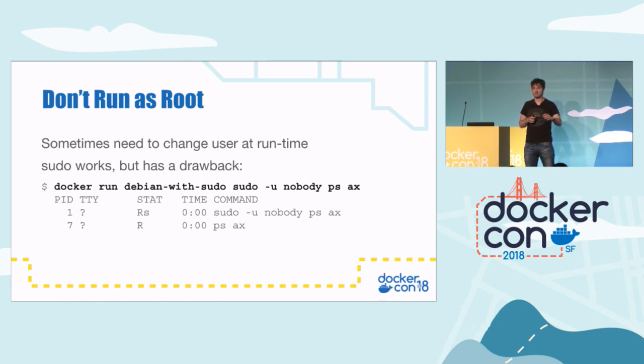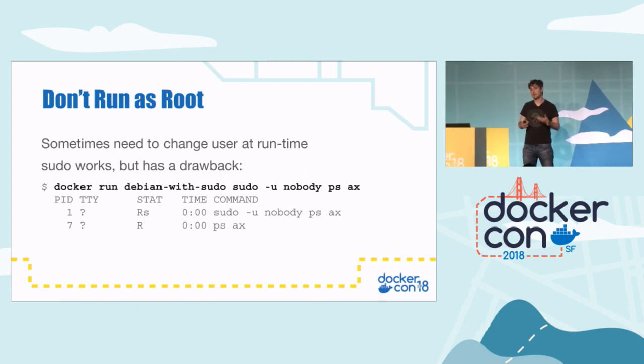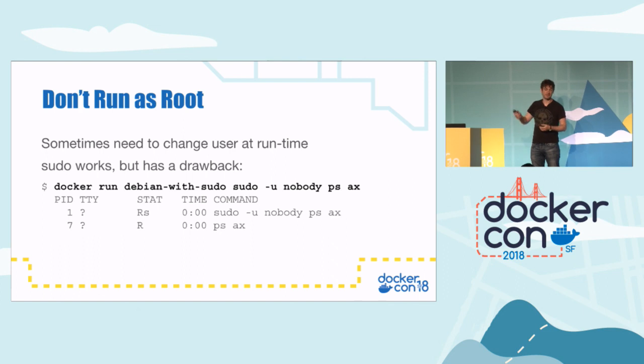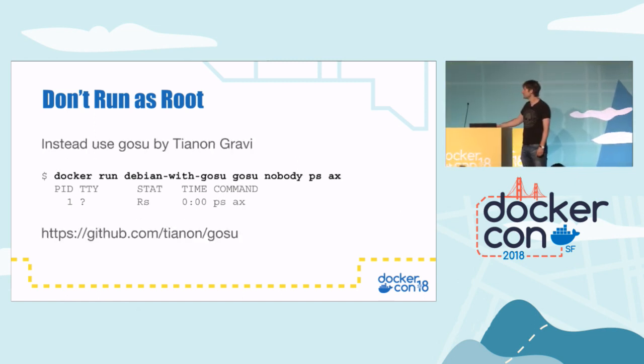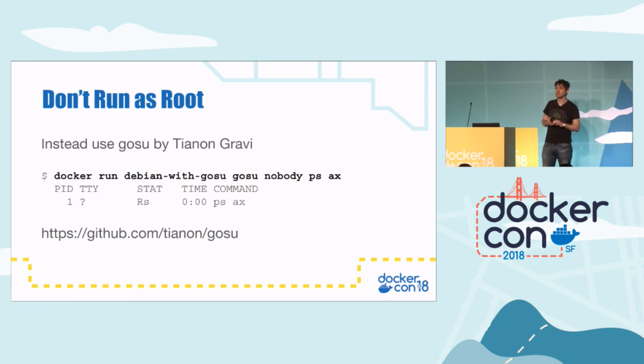Sometimes you can't set the user because you need root privileges when the container starts up. The typical example is Redis. The Redis official image starts up as root because it wants to do a chown on its volume, but after that chown, it changes to a different user — the Redis user — to start the main application. The first thing you'd think to use is sudo, but sudo has a problem with containers: if you run a command with sudo, you end up with two processes running — the sudo and the actual process you want. That's not ideal, especially given the thing about forwarding signals. What you can do instead is use a tool called Gosu by Tianon. When you run Gosu, you end up with just the one process running. If you go to the Gosu GitHub page, he explains a few other ways you can do this.